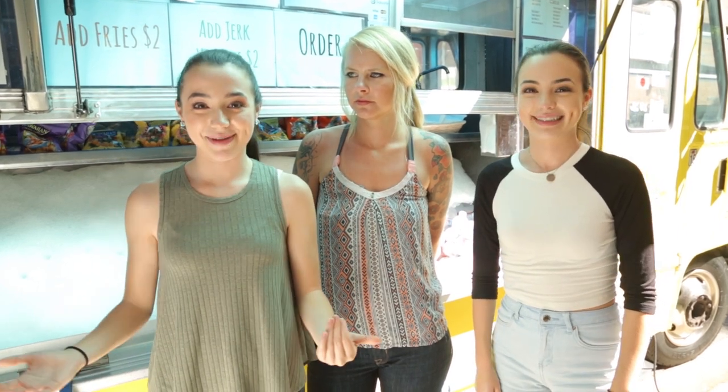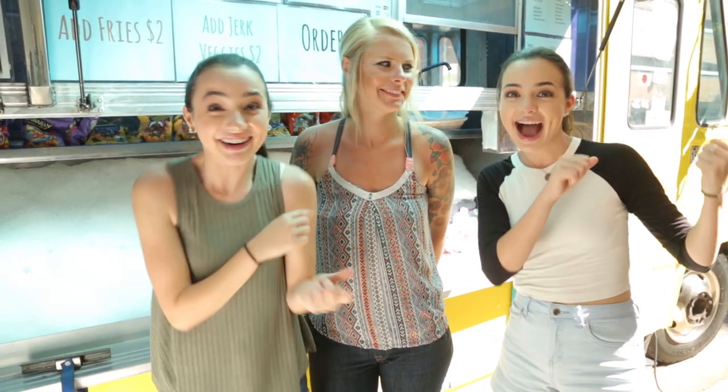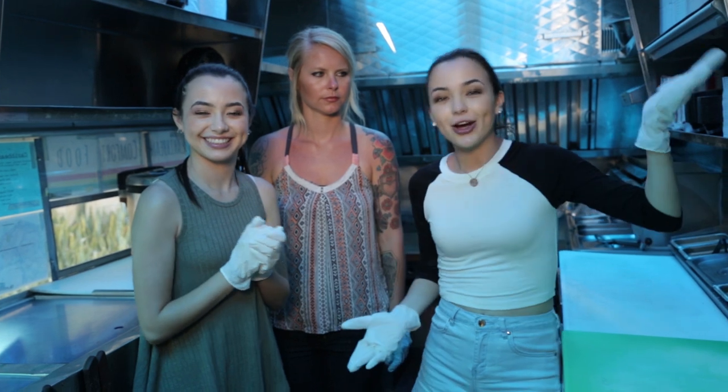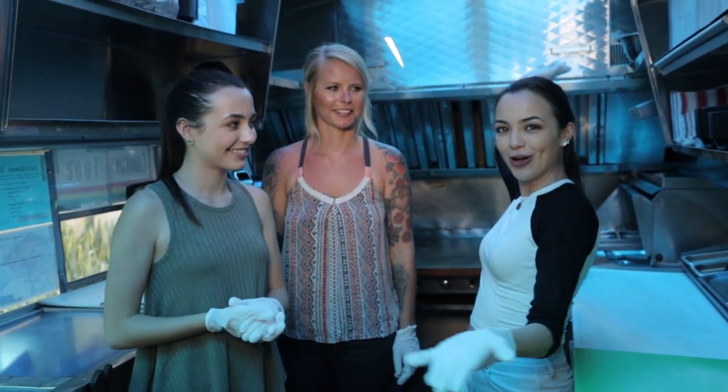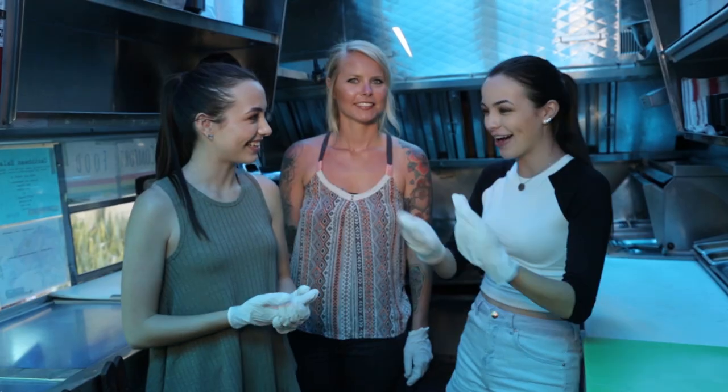All of that sounds good, I'm excited to try and make this, so let's hop on the truck right now. We're here on the Tropic Truck and it's blue and it looks tropical already. Lauren, can you show us around?